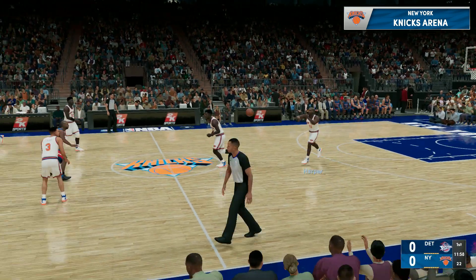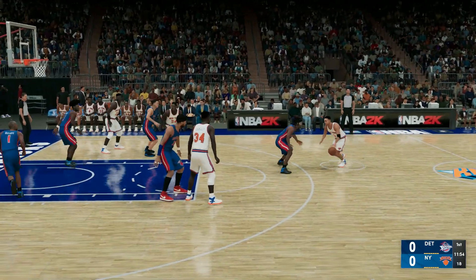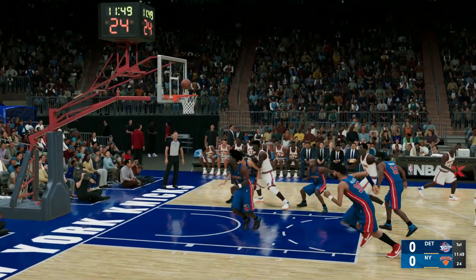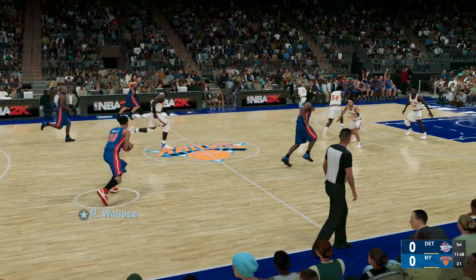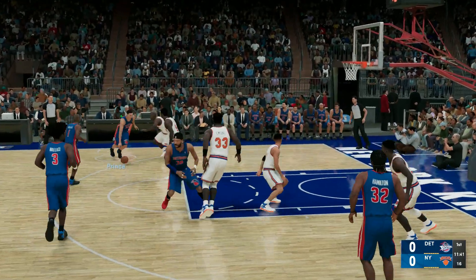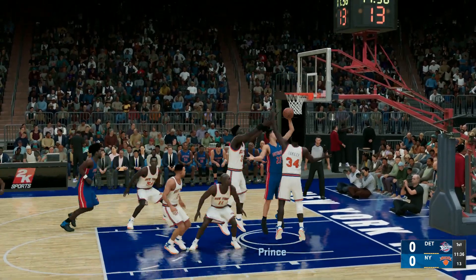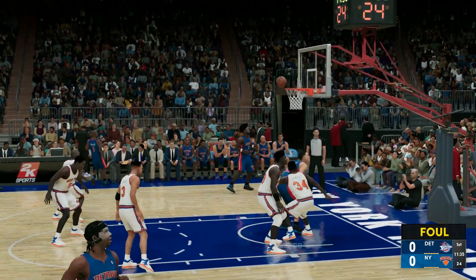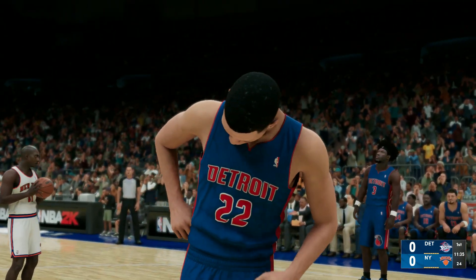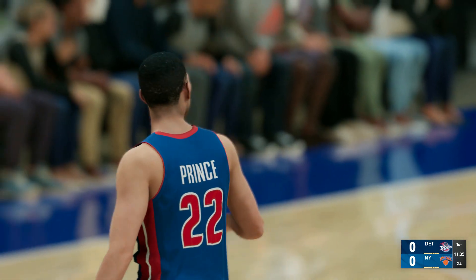It'll be the Knicks off the tip. The opening lineup for Detroit: Chauncey Billups, Ben Wallace, Richard Hamilton — and that shot didn't fall, but the play worked well to get a good look at the basket. Yeah, an efficient offensive possession — they found the look they wanted, just didn't go in. Prince drives and gets fouled on the shot, so he'll get a chance at the line. The Pistons shooting their first free throws of the game.